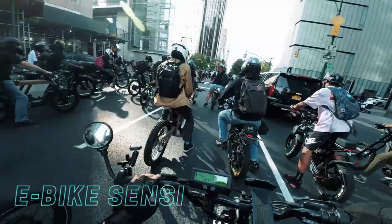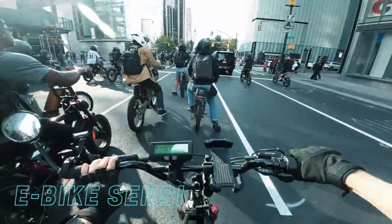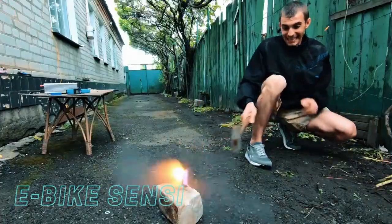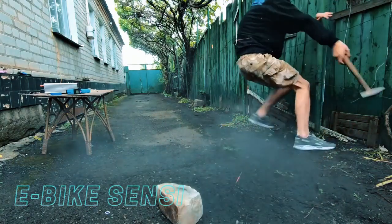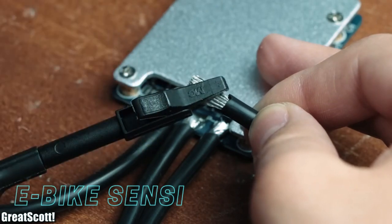Batteries are a crucial component in many of the devices and machines we use today. However, they also come with a certain level of risk, as they can overheat, catch fire, or even explode. This is where the BMS comes into play, as it acts as the brains of the battery.